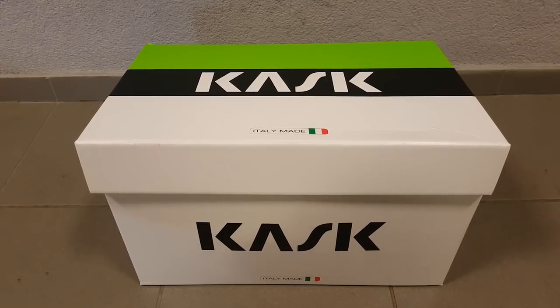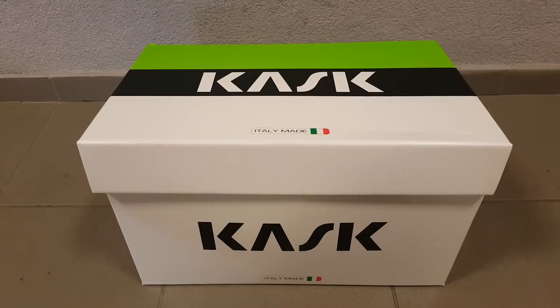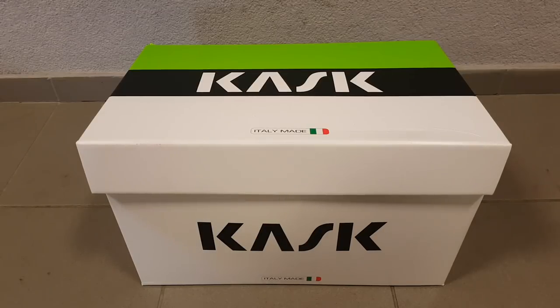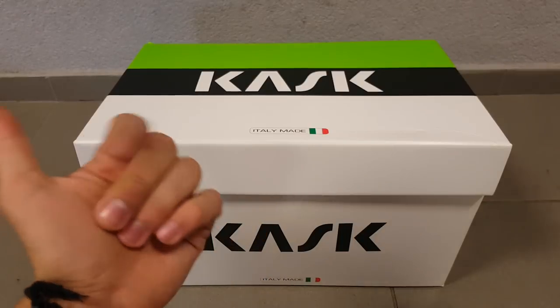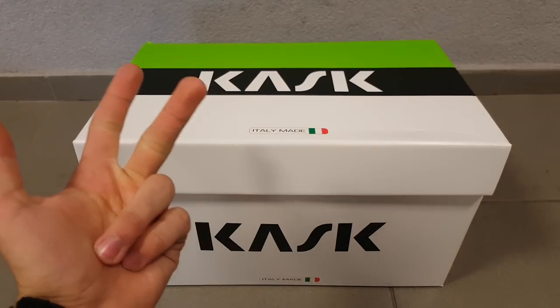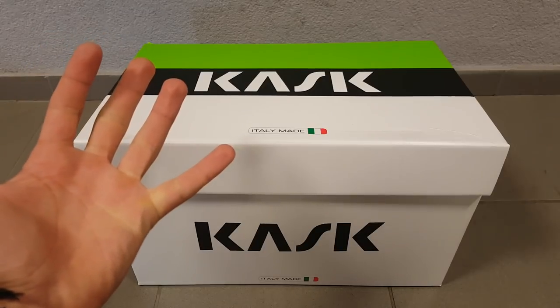The very first one I had was the POC Cerebel — I didn't like that too much. Then I had the Giro Aerohead, which is a nice high-quality fast helmet. But then I went to do some internal testing and track aero testing in January, and I tried 10 more different helmets including the Kask Bambino, Laser Victor, my own Aerohead, and the Kask Mistral.